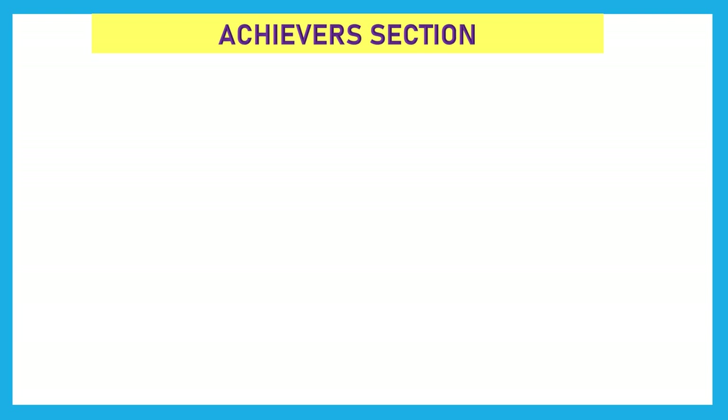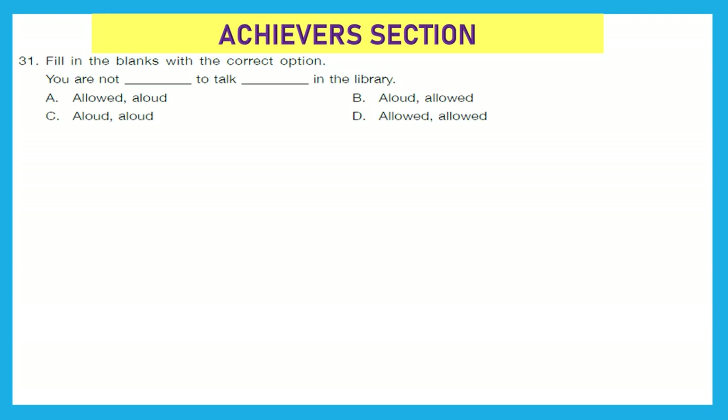Moving to our last section — the Achiever section. Question 31: Fill in the blanks with the correct option: 'You are not blank to talk blank in the library.' We have two words: 'allowed' (A-L-L-O-W-E-D), meaning to give permission, and 'aloud' (A-L-O-U-D), meaning high pitch or high volume. The right answer is: you are not allowed to talk aloud in the library. Option A is the right answer.